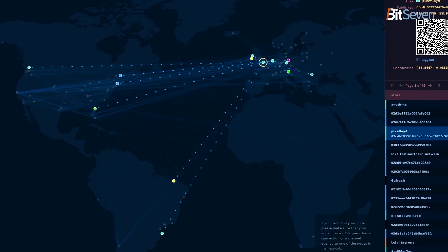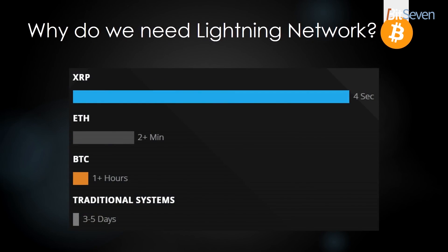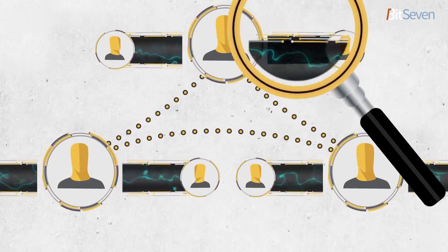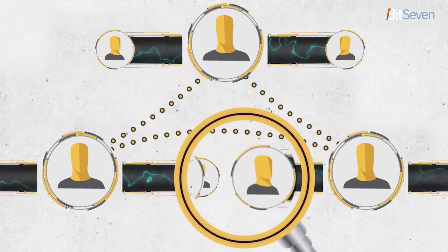Lightning Network has a clear core task: give users the opportunity to carry out on-chain transactions as quickly and safely as possible, while maintaining intuitivity and simplicity for regular users. The main focus for technology development in 2019 is centered on four areas: increasing security of the system, liquidity maximization, improving privacy, and improving users' experience.